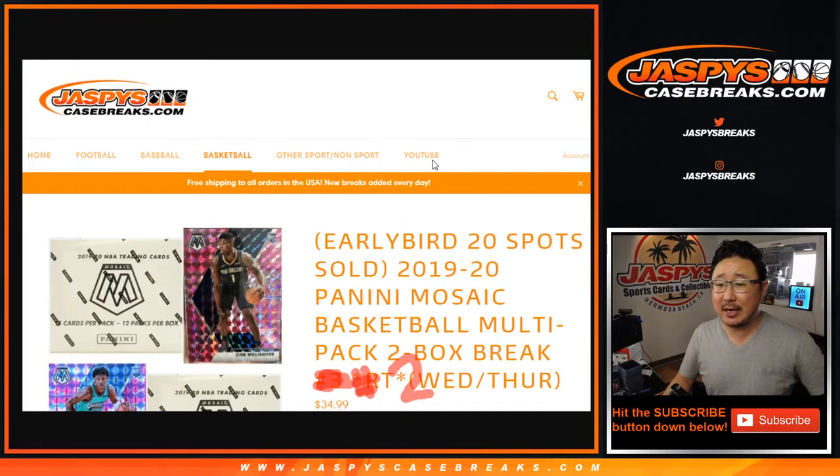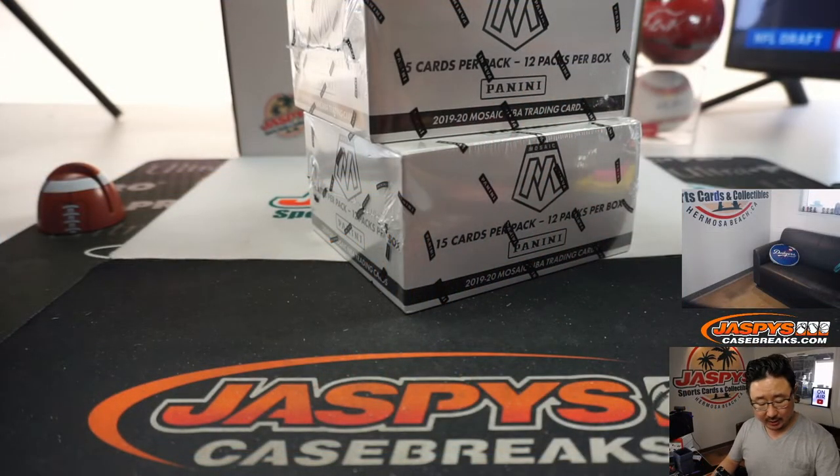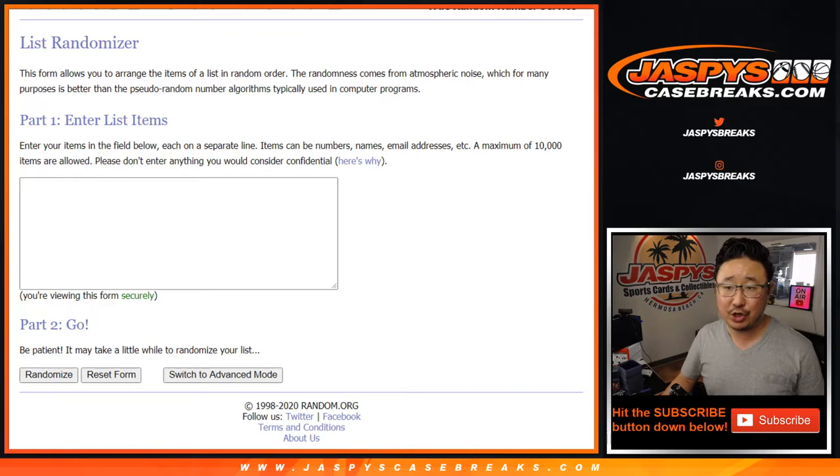Hi everyone, Joe for Jaspi's CaseBreaks.com coming at you with 2019-2020 Panini Mosaic Basketball 2-box random team rig number 2. This is the Mosaic Cello pack version which comes in those white boxes — those hanger packs — plus it has those exclusive pink camo parallels which look pretty sharp.